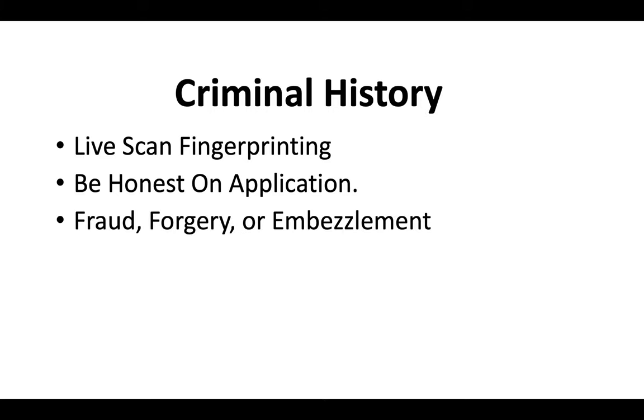Typically the CSLB is more concerned with charges associated with fraud, forgery, and embezzlement. Generally, if your charges don't fall under those three categories, you should be fine. But you're going to want to be prepared to submit any court documents that the CSLB asks you to submit.